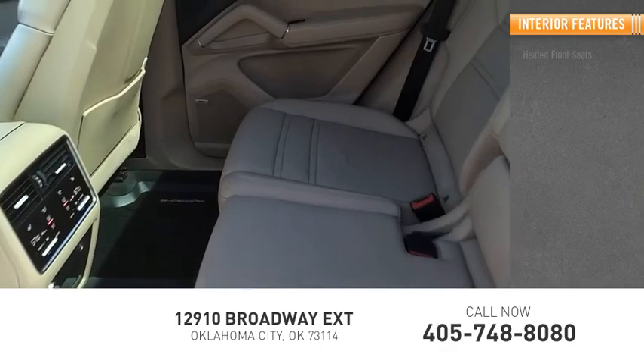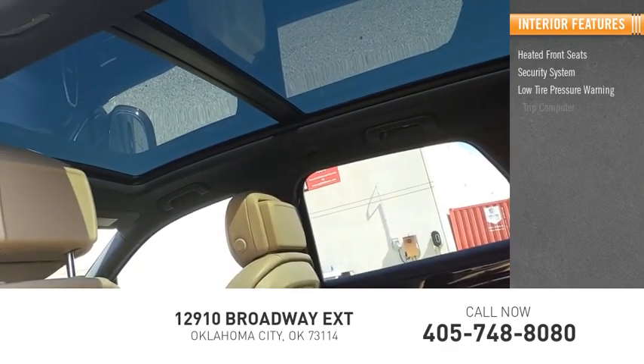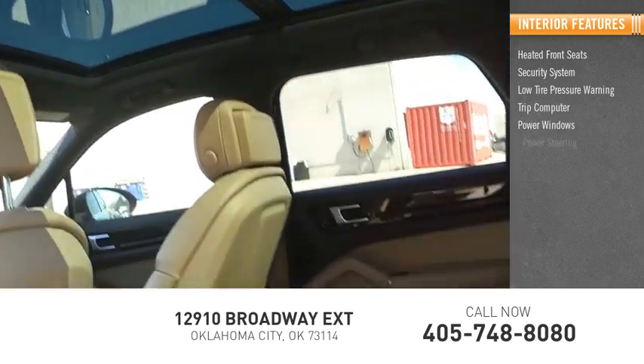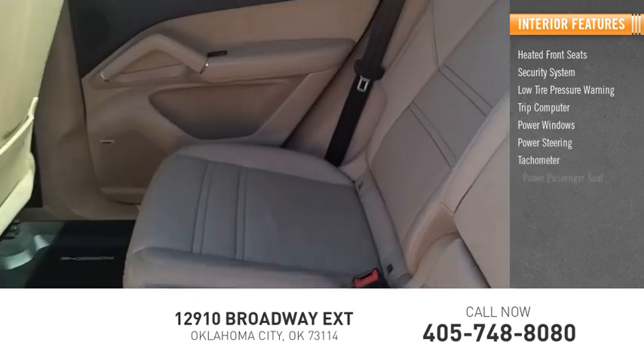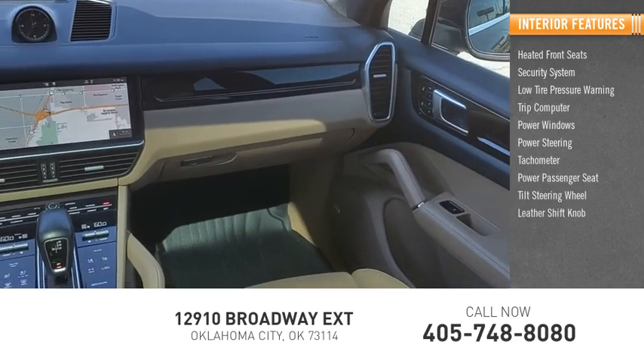Inside you'll find heated front seats, security system, low tire pressure warning, trip computer, power windows, power steering, tachometer, power passenger seat, tilt steering wheel, and leather shift knob.